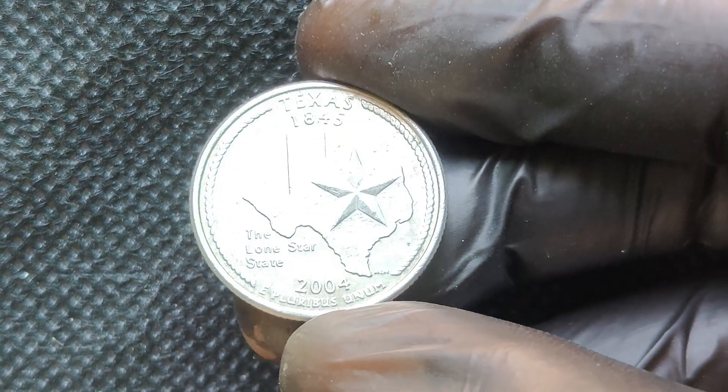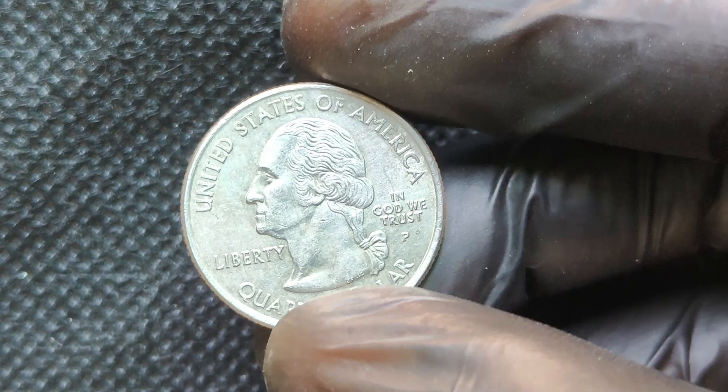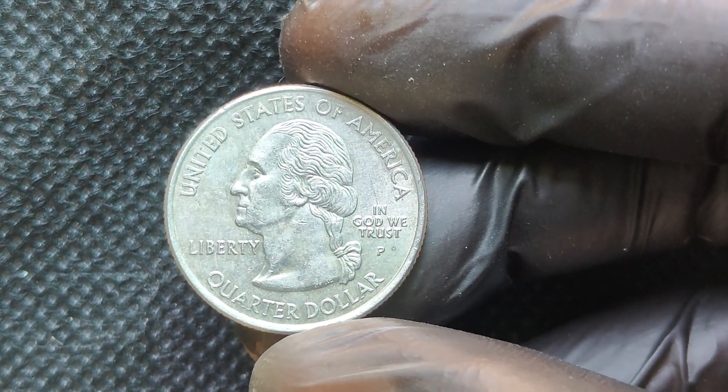What's your favorite quarter design? Let's discuss. Until next time, keep collecting and happy hunting!